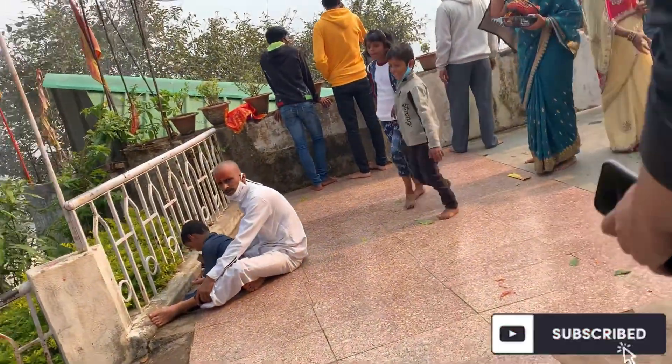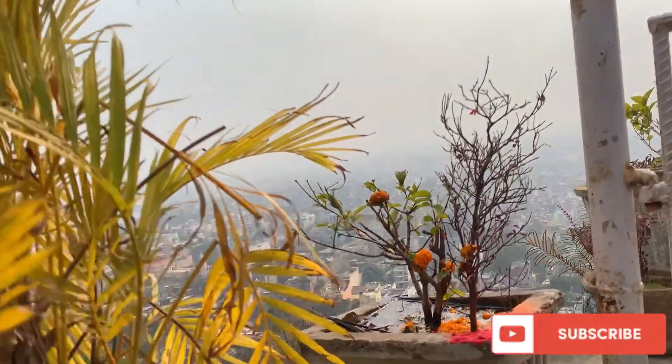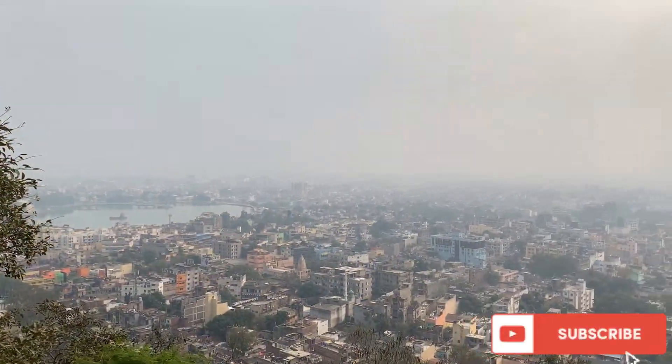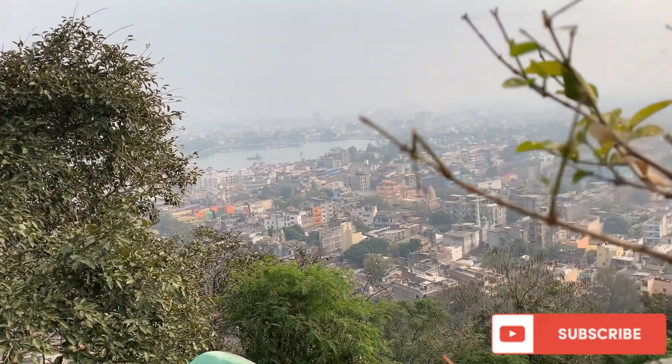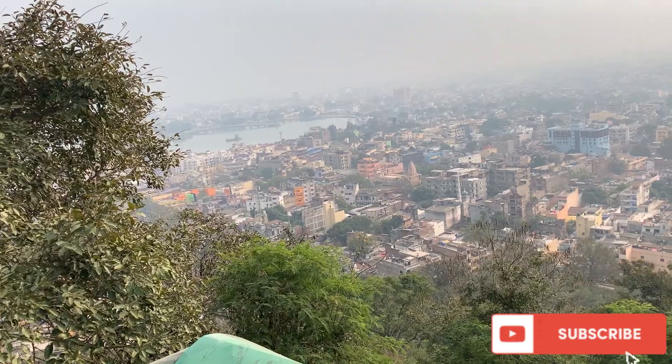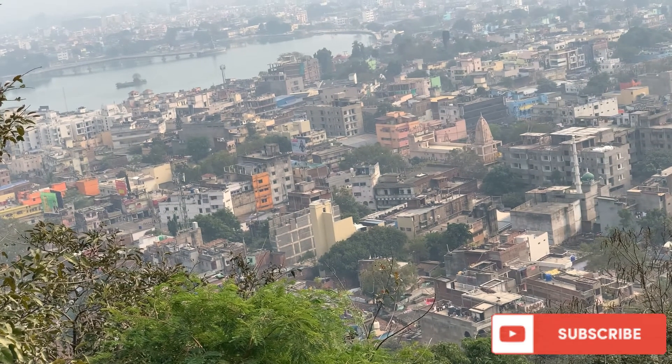Here is a point where people take selfies and photos. You can see that the view is very clearly visible. It looks really good when you are at the top. This is a land temple — you can hear that it is a land temple.